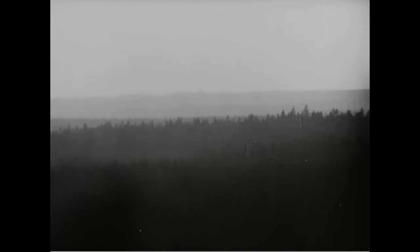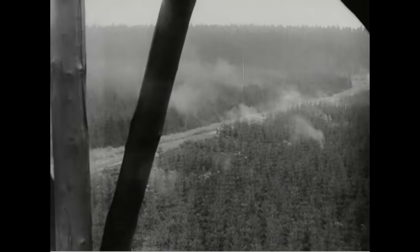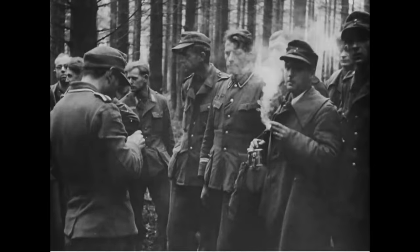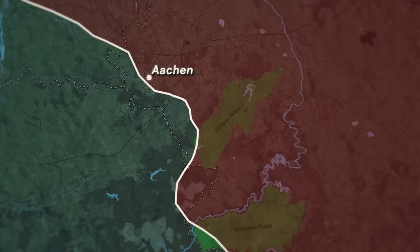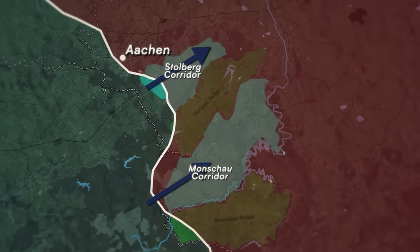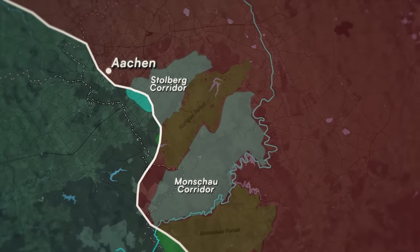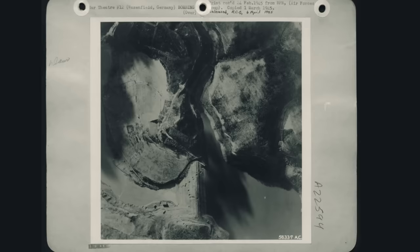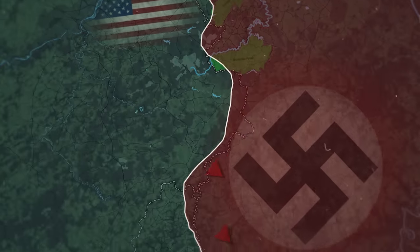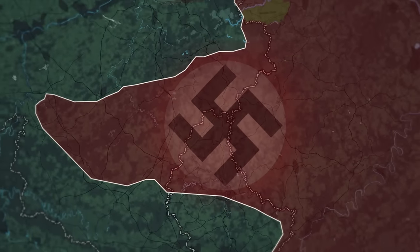The Hürtgen Forest was 50 square miles of steep ridges and dense forest. The Germans would put up a stubborn defense for a few reasons. First, the rugged terrain made it ideal for defense by a smaller force. Second, the Hürtgen was flanked to the north and south by the Stolberg and Monschau Corridors, which the Allies would have to go through to get to the Roer River. For the Germans, the Hürtgen was also important because it formed a defense of the Roer River dams. Most importantly, keeping the Allies west of the Roer River was critical to protect a massive buildup of German troops for a surprise offensive through the Ardennes that was to take place in December.